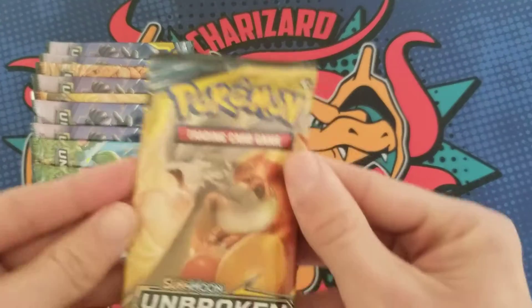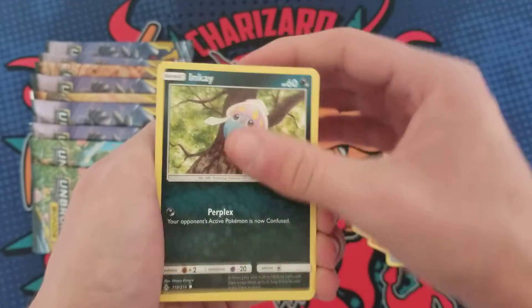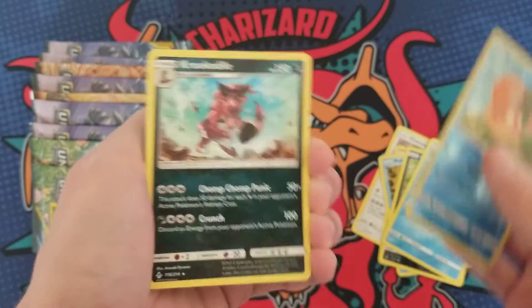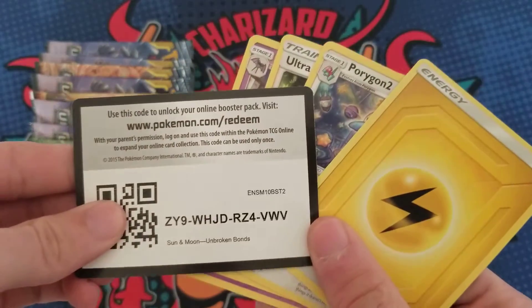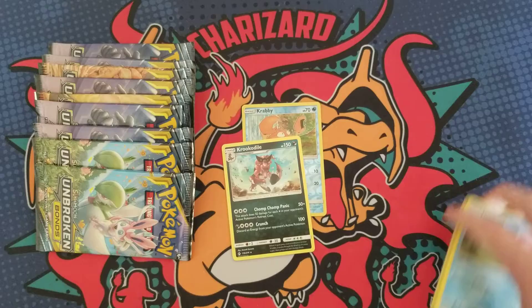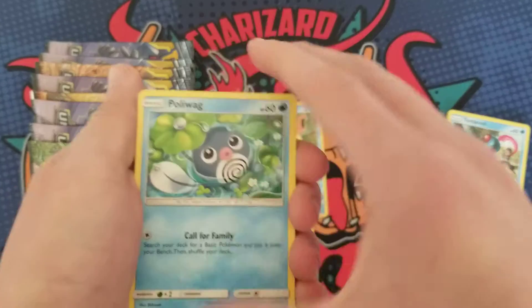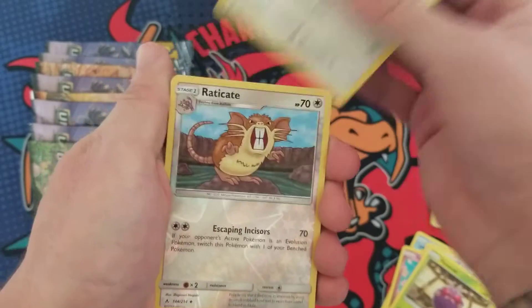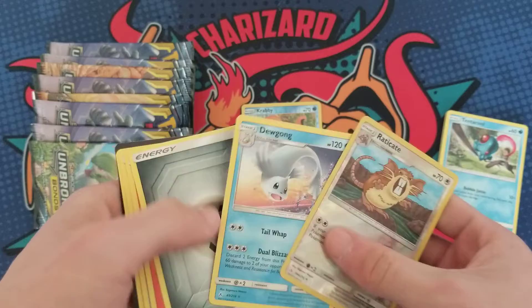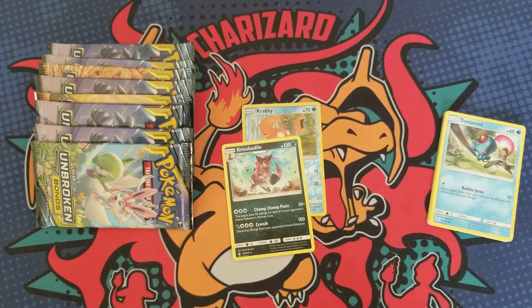This is a rough set, we might not get anything at all, but let's hope for the best. There's a ton of cool stuff we can pull. First pack — Crabby, and is that a holo? No, just a regular rare. No dice. Second pack — Eradicate and a Dugong. Still plenty of chances to pull something crazy.